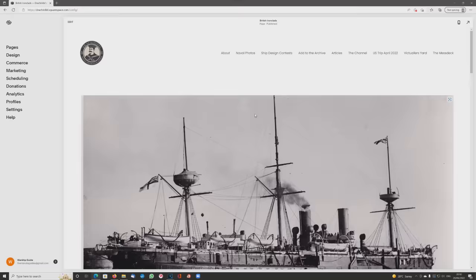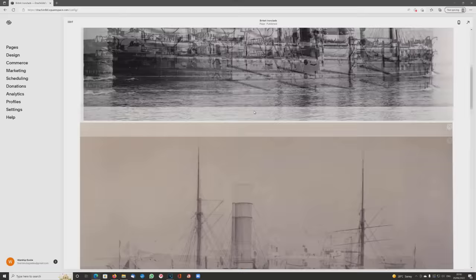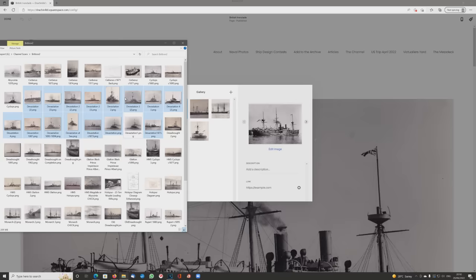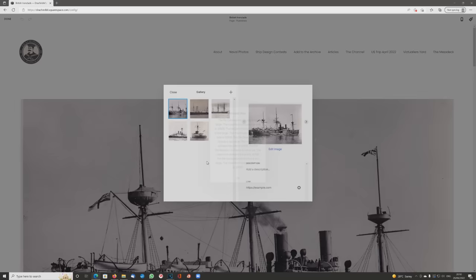I'm going to show you how easy it is in this edit of my website. I'm going into the British Ironclads page — there are five pictures uploaded there at the moment, I think I did these as part of a test a few months ago. I'm going to go into edit, select the pictures, and pull up my second album of British Ironclads, selecting all the ones of HMS Devastation except for that duplicate.